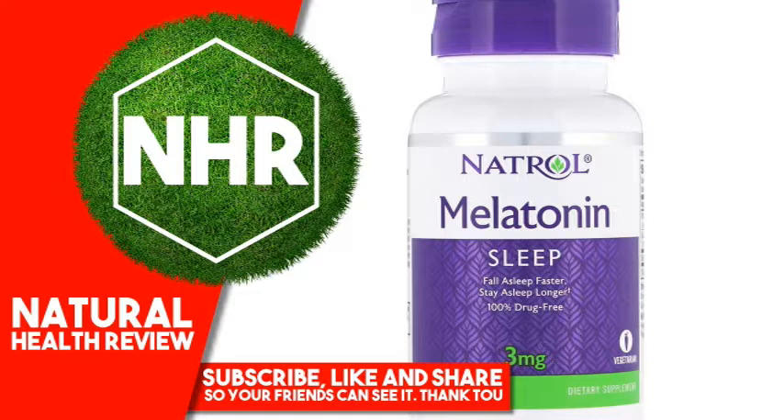Other Ingredients: Microcrystalline cellulose, silicon dioxide, stearic acid, magnesium stearate, cellulose gum, maltodextrin, gum arabic, hypromellose.